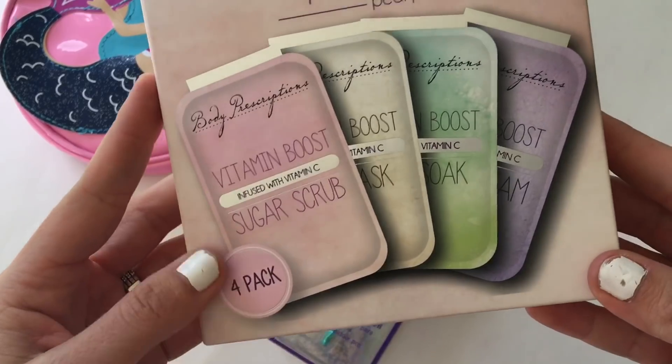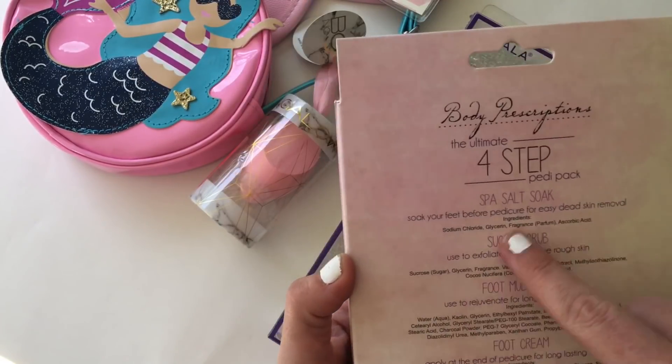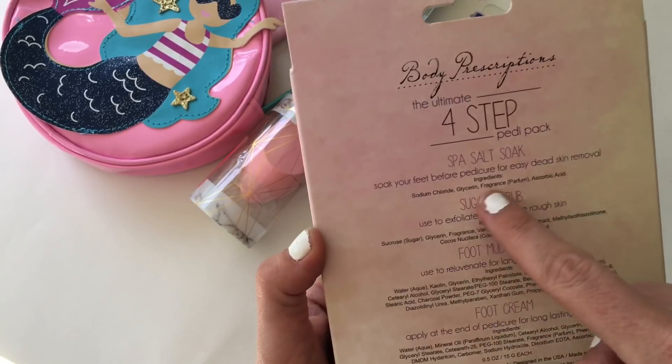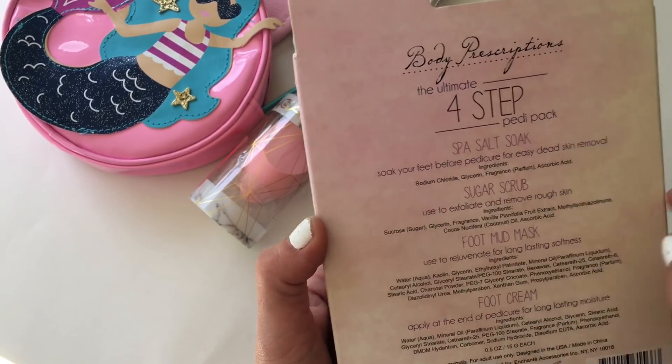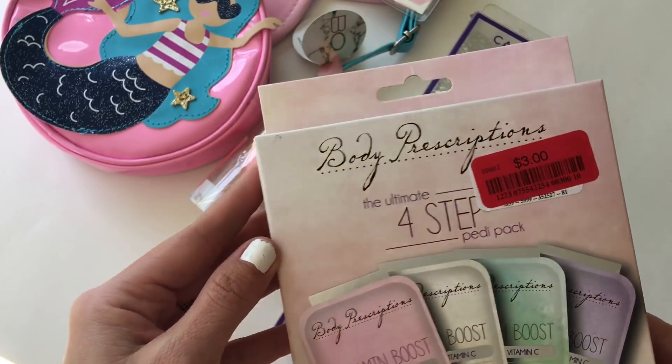Then I got these cute little sugar scrubs for the foot — there's different things, like you take a bath first and then soak in these four different things. I liked the colors of it. Clearance for three bucks.